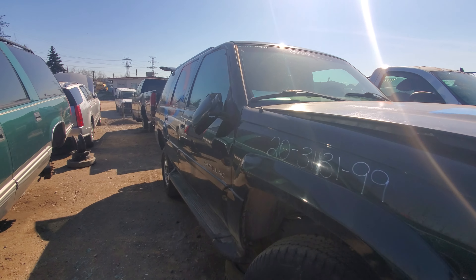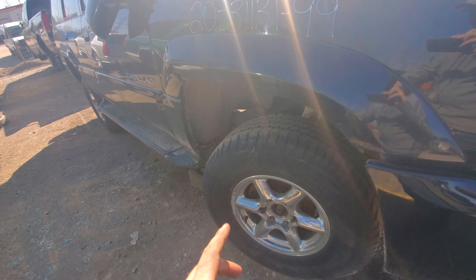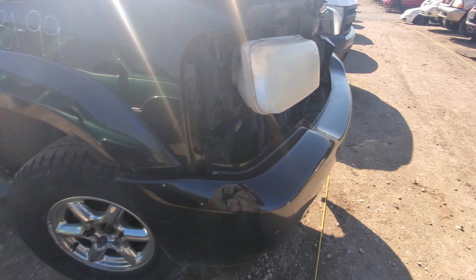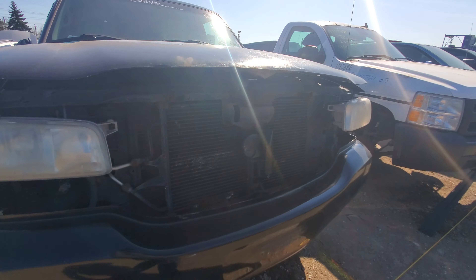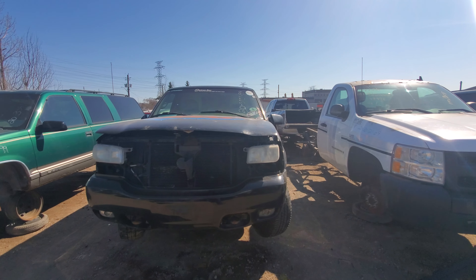They would obviously want to take their investment out of it and probably put it in something else. Nice tires actually, pretty good ones. Someone obviously took the grill and stuff already — or maybe it had a custom grill too.